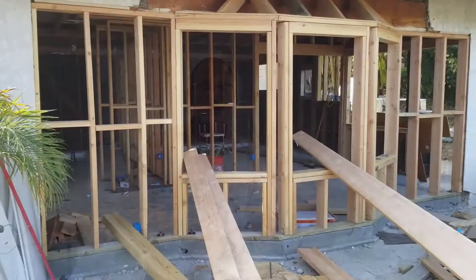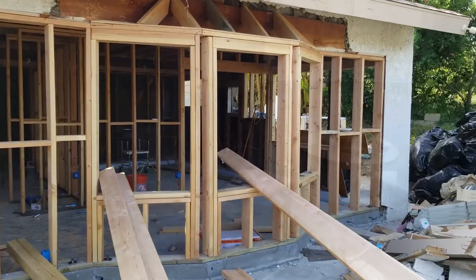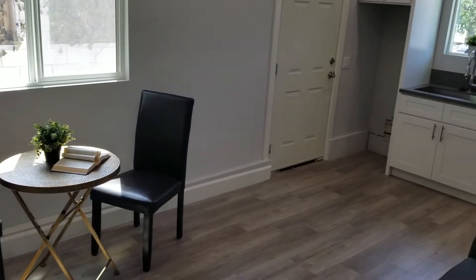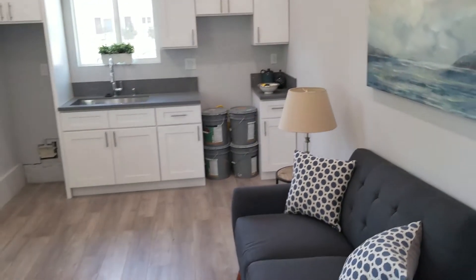Navigating through all the regulations for an ADU is not the easiest task, but here are some of the things you should know if you're actually planning on building one. First off, you don't actually have to have a detached structure on your property — you could add to your existing house or even use the garage, although typically for the garage they want at least a two-car garage, because otherwise it really doesn't make sense as far as square footage for your ADU.